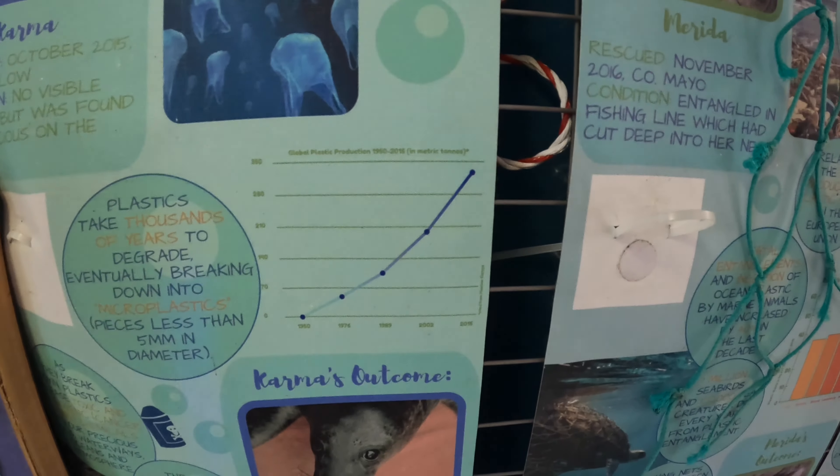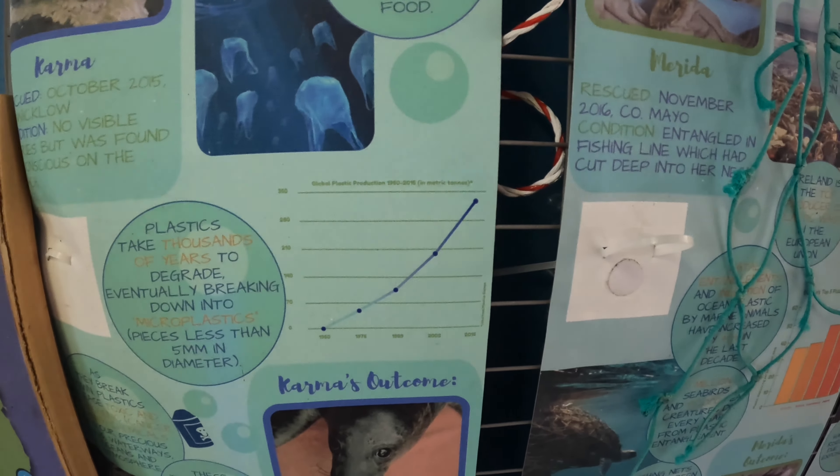Three hundred fifty metric tons of plastic are produced every year over here.